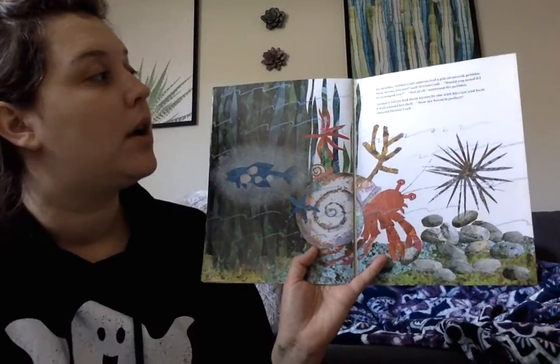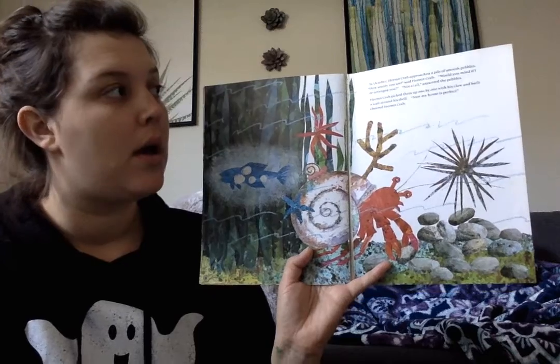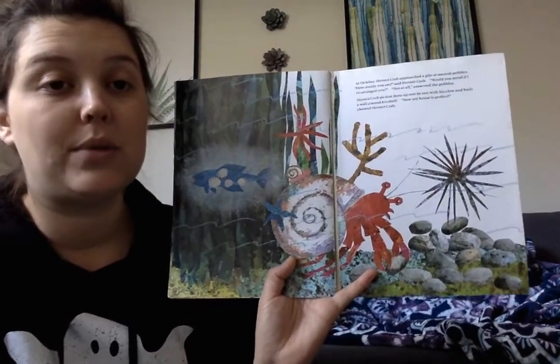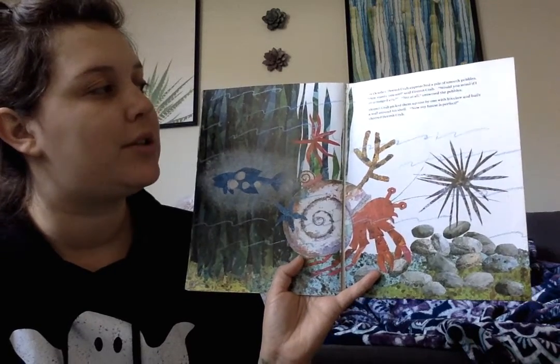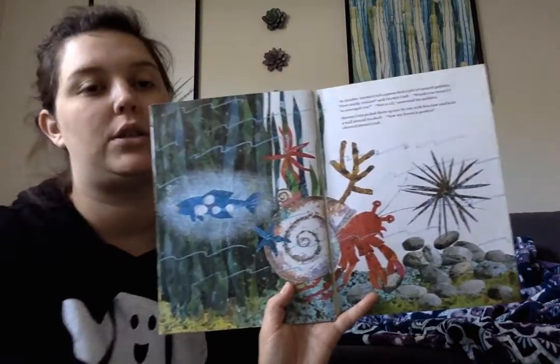In October, Hermit Crab approached a pile of smooth pebbles. How sturdy you are, said Hermit Crab. Would you mind if I rearranged you? Not at all, answered the pebbles. Hermit Crab picked them up one by one with his claw and built a wall around his shell. Now my house is perfect, said Hermit Crab.